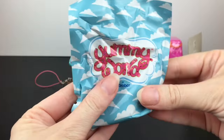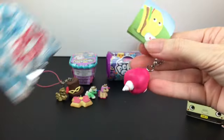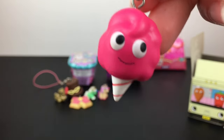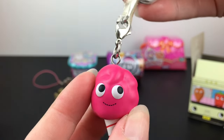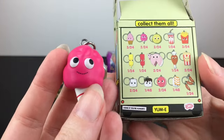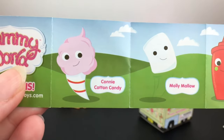They do a lot of fun plushies. This one feels kind of small. Inside — oh cute — we have the little cotton candy! Look at those eyes, the classic Yummy World look, and they have a little clip there too. Our cotton candy is number 2 of 24, and on the checklist they have little names — this is Connie, Connie Cotton Candy.